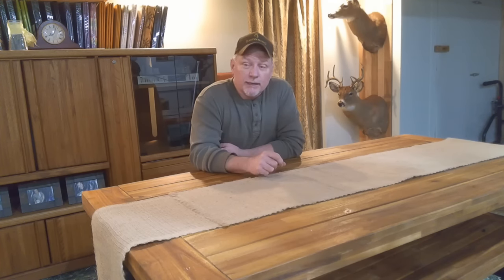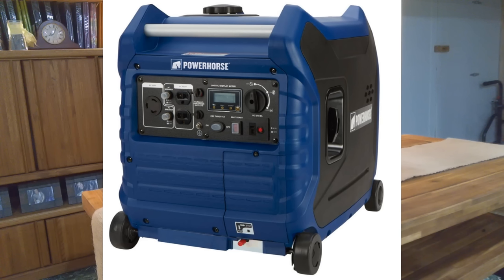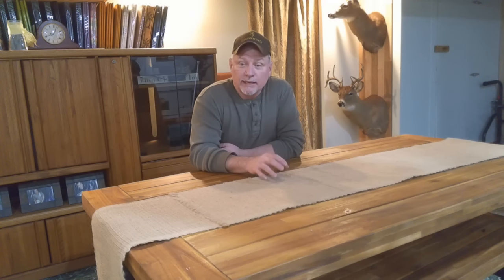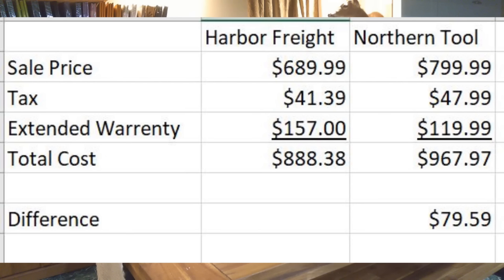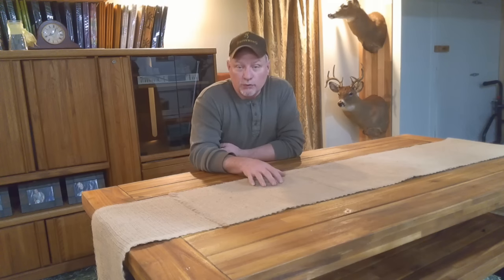I had looked at the Harbor Freight version and was planning on buying one, and then I came across the Northern Tool version. After completing an extensive review, I realized they're pretty much identical. So I started comparing the warranties that came with them, and between the two companies, I went ahead and paid the extra $80 difference to have peace of mind — to have a better warranty with the Northern Tool version.